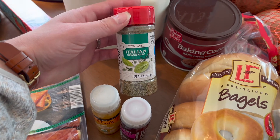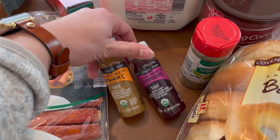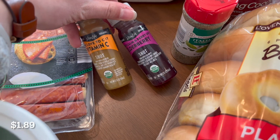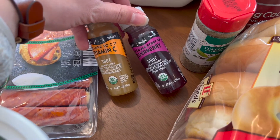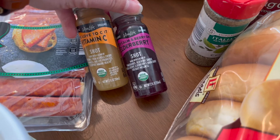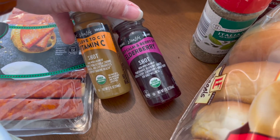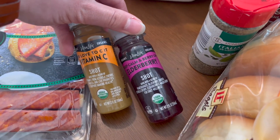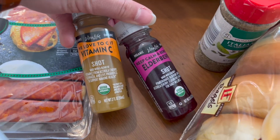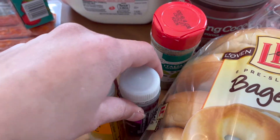I needed some Italian seasoning for a recipe. I also got two of these little wellness shots — they're yummy. I don't really believe in the effectiveness of these little juice shots; I don't think they're going to make me a healthier person, but I like them and they are a good little burst of vitamin C and whatnot.